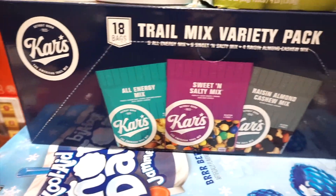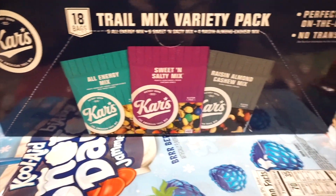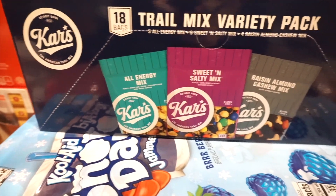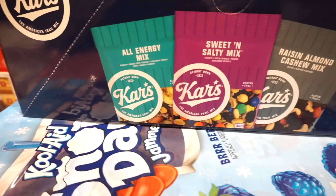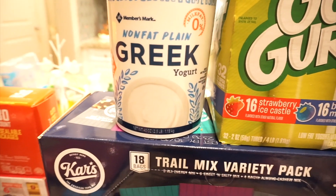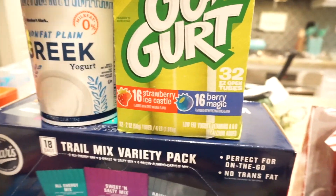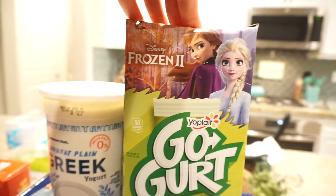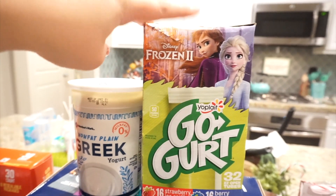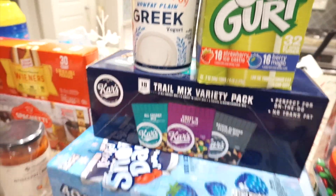My husband will be taking these to work — this is his little packet. And I wanted to get my pistachios but I totally forgot. I love pistachios, that is my favorite nut. He decided to go with these. And I love Greek yogurt with honey and some granola — so good. We got some Go-Gurts and it is the Frozen theme. My son gets bored of the same old same old, so we switch between Go-Gurts and Danimals, and he wanted Go-Gurts this time.